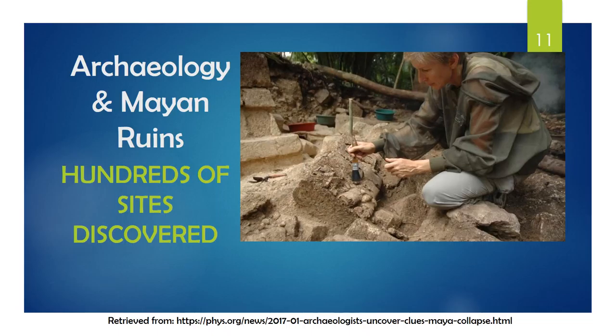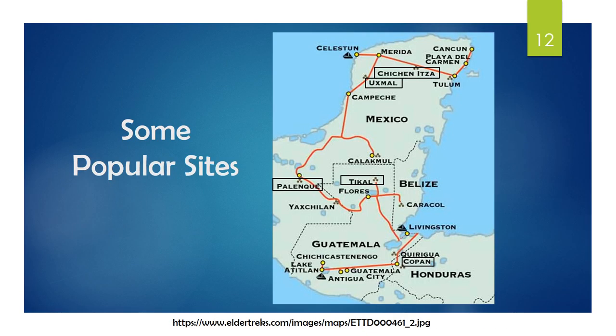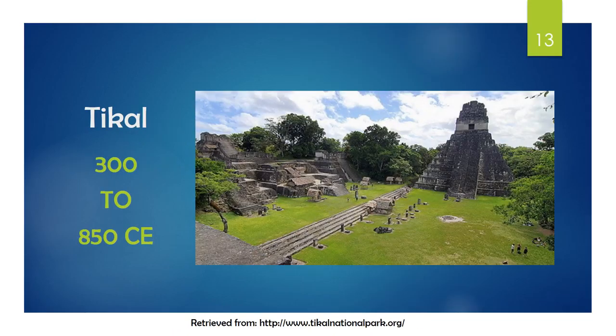Pictured is the archaeological site of the Palace at Sibol. Some of the popular sites include Uxmal, Palenque, and Chichen Itza in Mexico, Tikal in Guatemala, and Copan in Honduras. Tikal was a major city between 300 and 850 in the Common Era. In another article by Mark Cartwright, he describes that Tikal includes nine different plazas and courts connected by causeways and ramps, and has in all 3,000 structures.